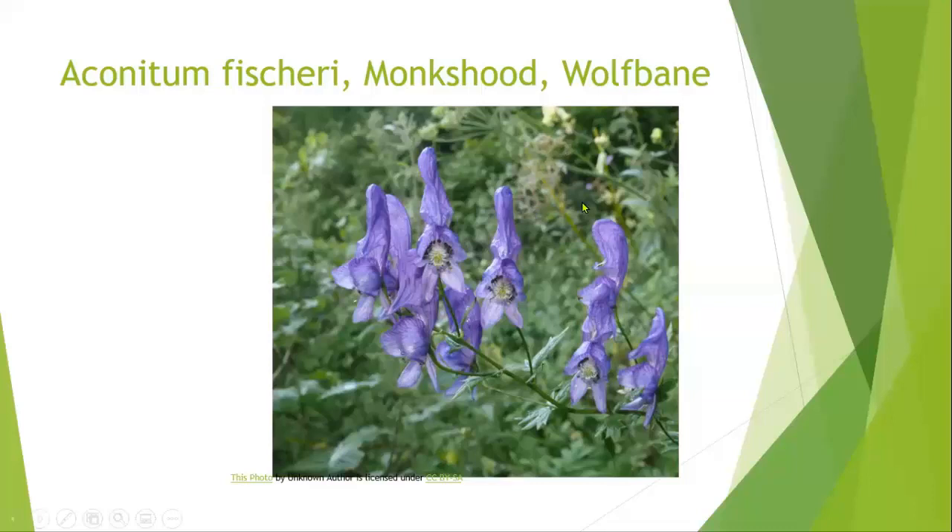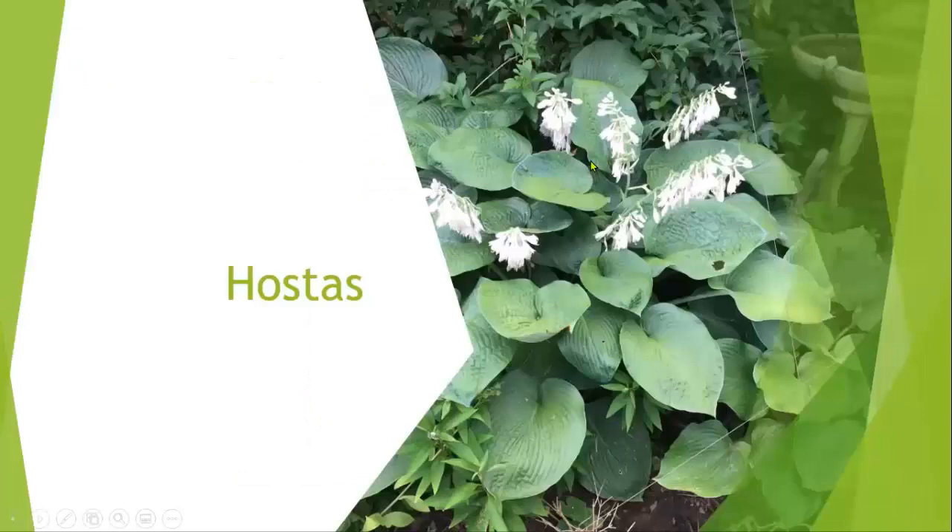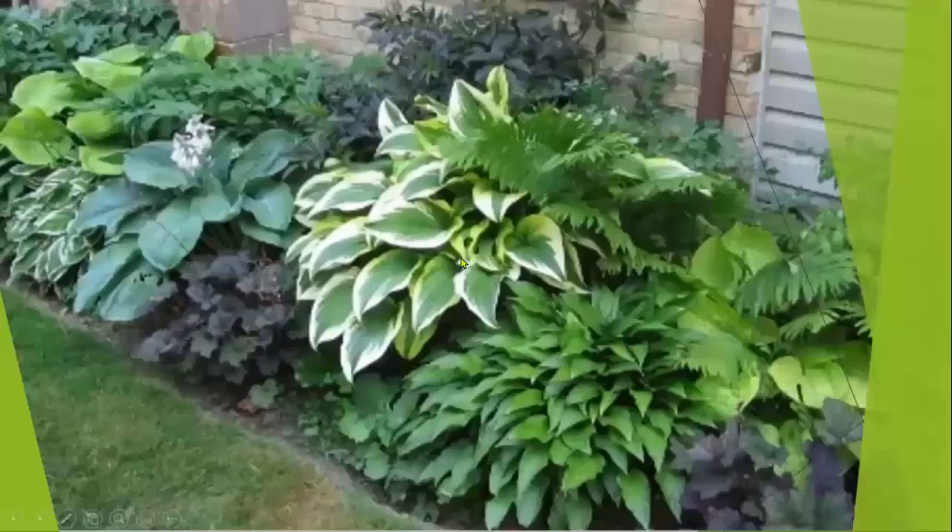Hostas — there are literally thousands of them you can find in this area. None of them is native. These are not plants you want to have in an open woodland environment because deer, if you have them, will have a field day. If it's in your house and it's in a controlled environment, or in your garden with a fence, hostas are fine. Otherwise you won't have hostas. Deer just love them. This is a controlled environment — obviously no deer — but hostas are a pretty landscaping plant.